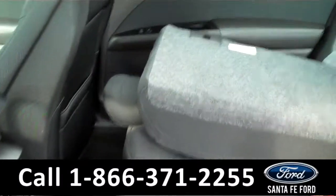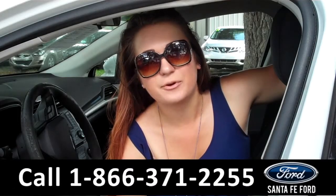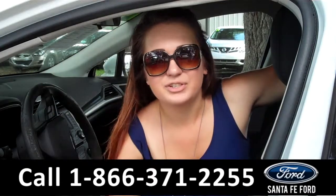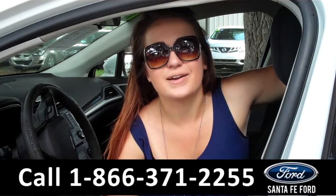Lastly, we'll take a quick look at the second row, which can be folded down for access to the trunk and for more storage. That was our 2014 Ford Fusion. For more information, you can give us a call at the number below, or check us out online 24-7 at SantaFeFord.com.